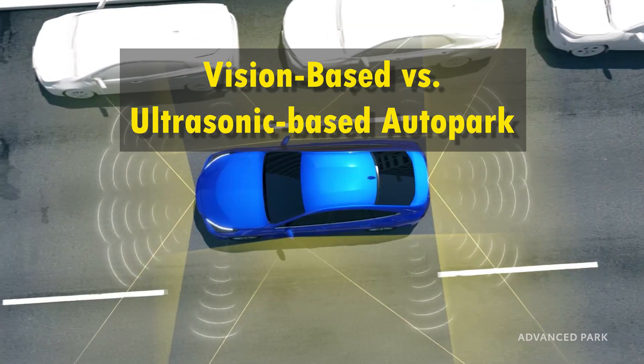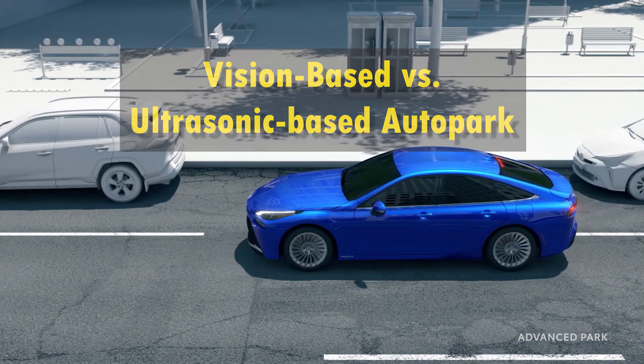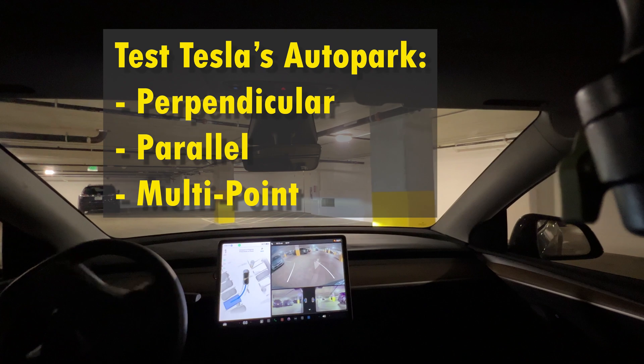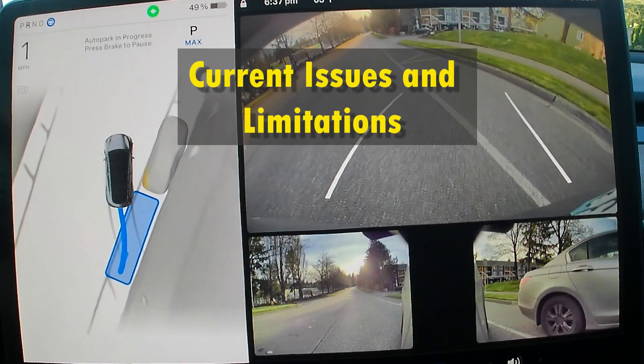In this video, we will compare Tesla's vision-based autopark with other ultrasonic-based park assistants, test Tesla's autopark in different situations including perpendicular, parallel, multipoint, garage, diagonal, and more, and explain current issues and limitations.